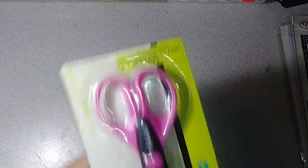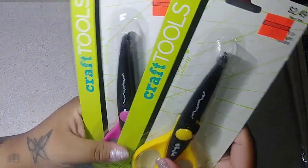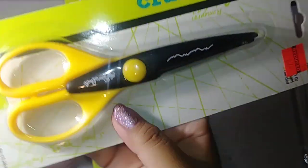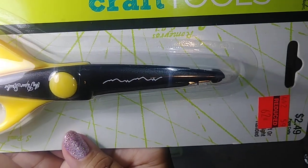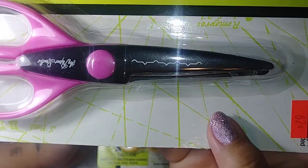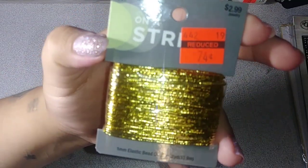I found some crafting scissors by the Paper Studio — these were 62 cents. Here's the pattern on them. These were the only two pairs on clearance so I picked those up.